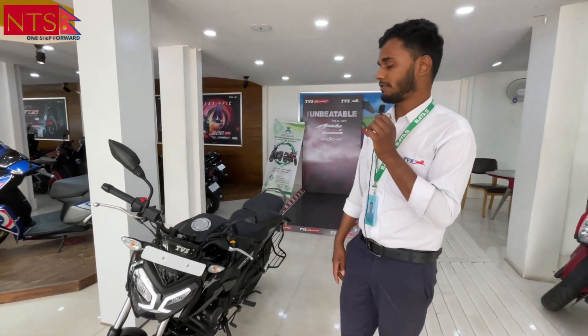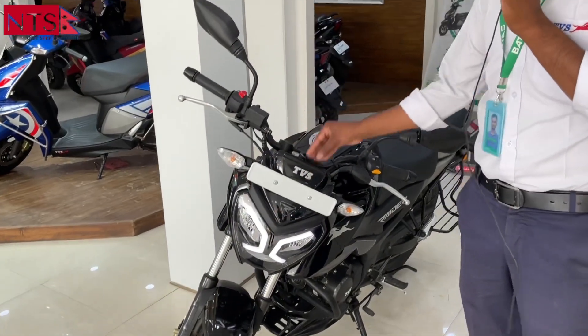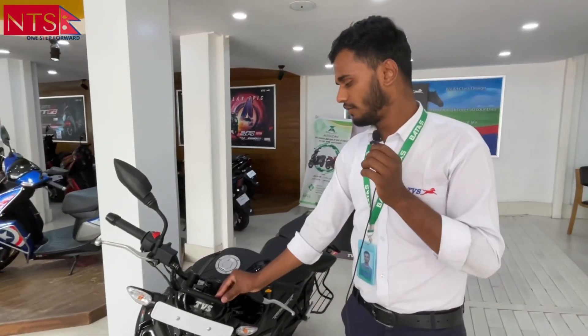In this bike, there are LEDs. There is a digital speedometer. There are gear indicators and fuel.